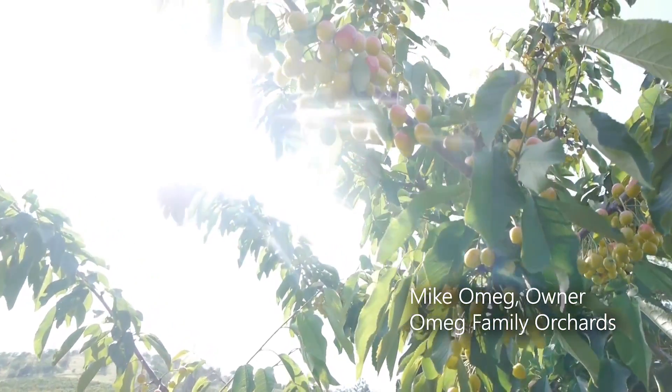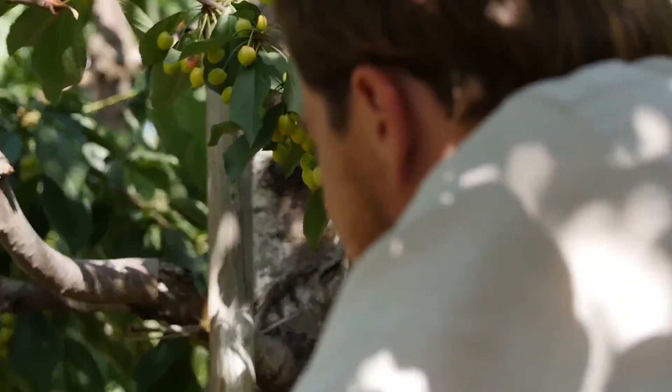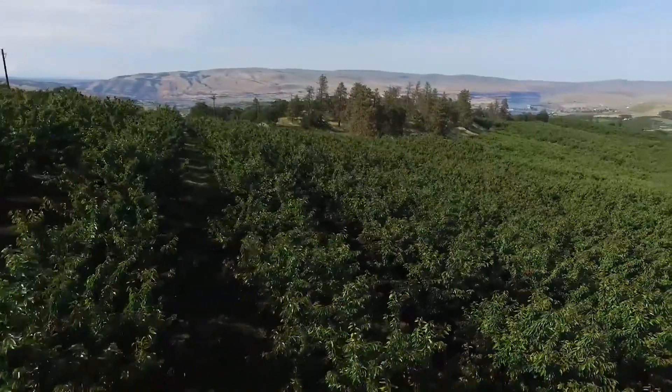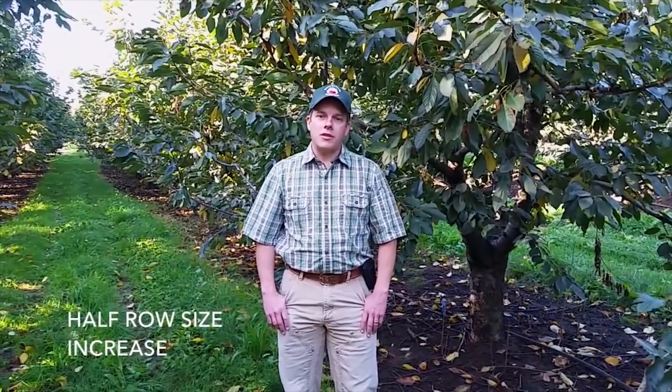This is our second full season of using Sea Shield here in our cherry orchards, and we've had very, very good results with the product. In our side-by-side trials, we've seen a full half-row size increase in fruit size in the Sea Shield through the blocks.